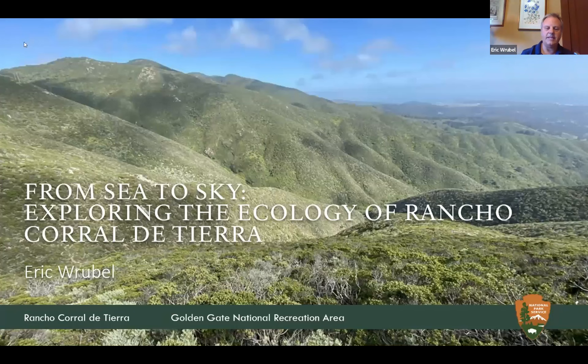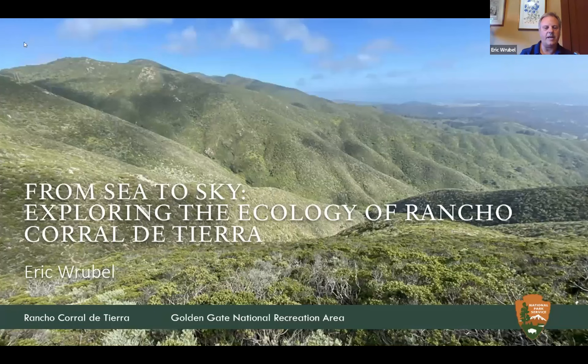This is a talk about Rancho Corral de Tierra, which is on the San Mateo coastline between Montara and Pacifica. Rancho Corral de Tierra is one of the largest areas of open space near San Francisco. It's located on the site of the 1839 Francisco Guerrero y Palomares land grant. It was added to Golden Gate National Recreation Area in 2011 and Rancho is unique in being located on a mountain next to the Pacific Ocean, with a very steep elevational gradient from near sea level to 1,800 feet at the top of Montara Mountain.